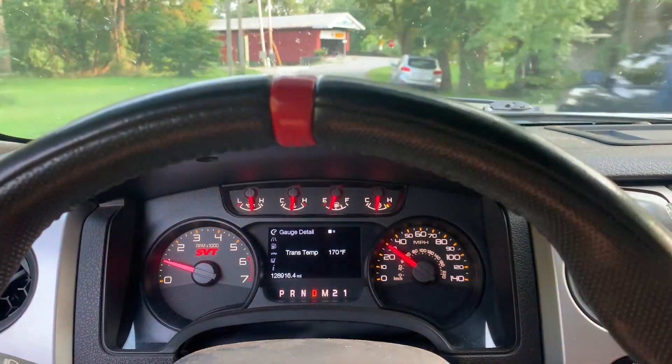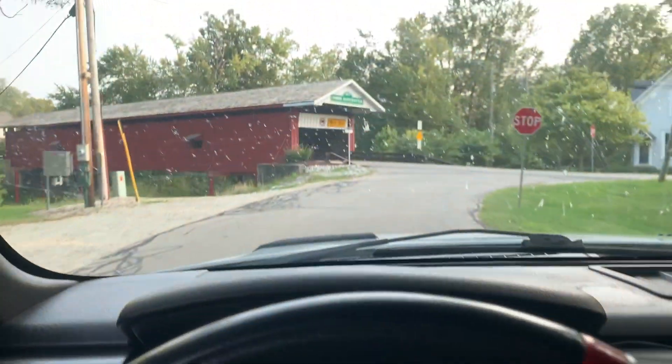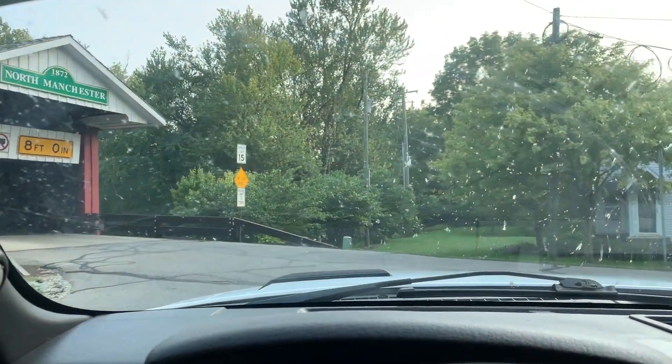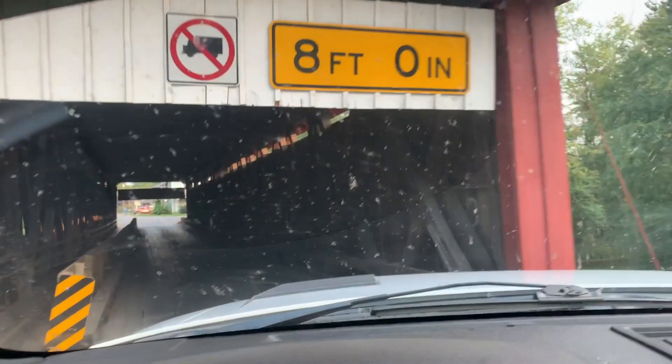I'll take this instead and get it trailered home. Coming up to the good old covered bridge with the insect-covered windshield. Classic Midwest historical monument — still functional, too.